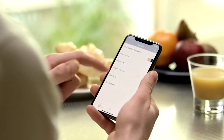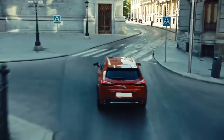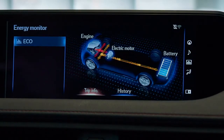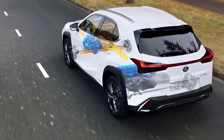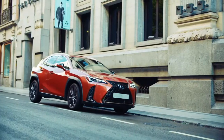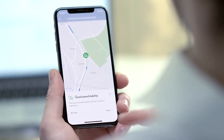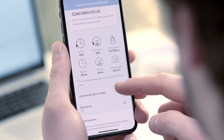Lexus Link App now comes with Hybrid Coaching, a unique service that empowers you to get the most out of your Lexus self-charging hybrid. With Hybrid Coaching, you'll drive even more efficiently, using less fuel and emitting less CO2. You can analyze your driving performance trip by trip to see how much fuel and CO2 you've saved, and learn how you can save more by refining your driving style. Coaching tips give easy-to-follow advice to help you quickly improve your performance and become a Hybrid Master.